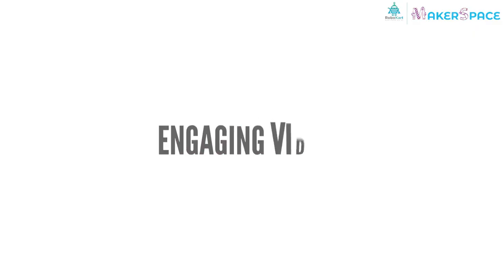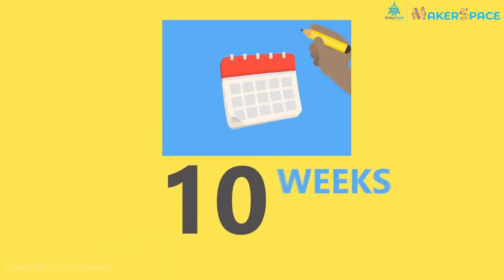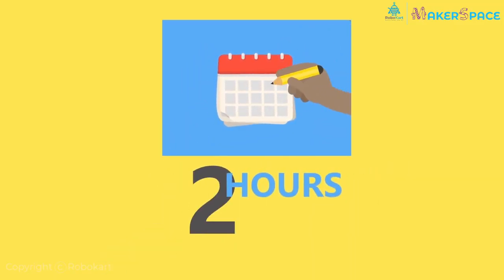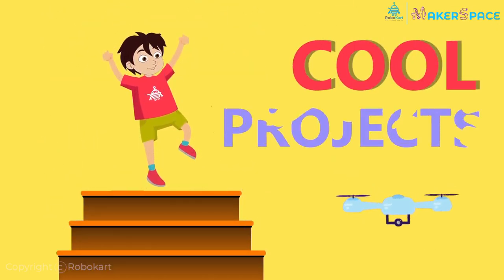First-in-class engaging videos with cool graphics and animation that motivate you to learn more than ever before. Over a period of 10 weeks, by only giving 2 hours each week, you will master the basics and be able to make cool drone projects on your own.